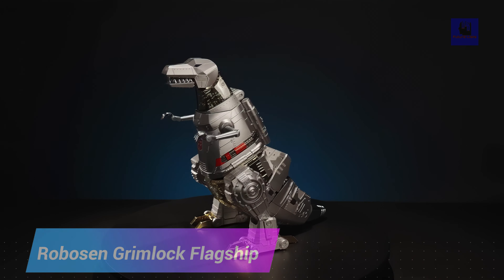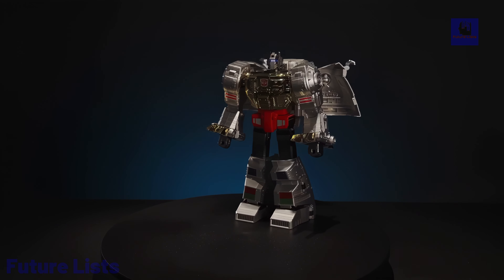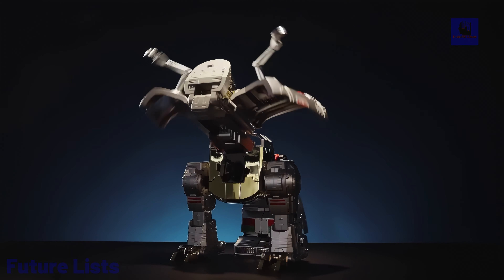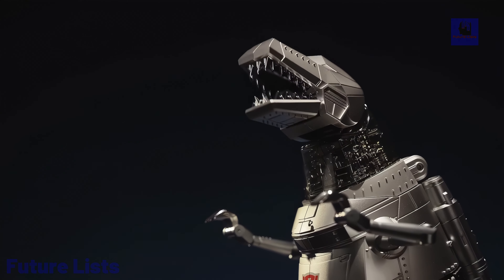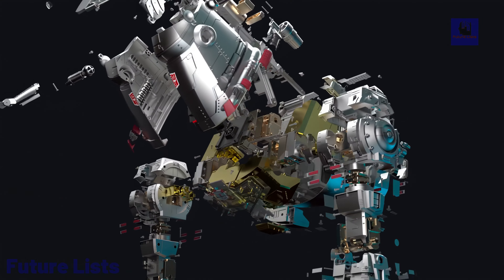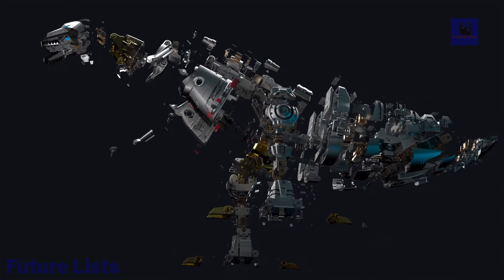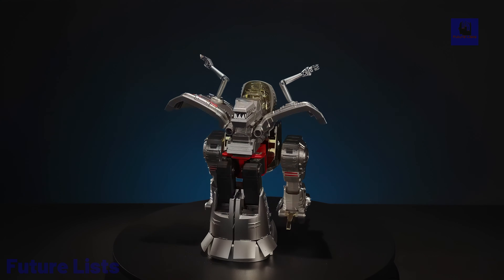The Robosyn Grimlock G1 flagship is a remarkable fusion of robotics and nostalgia, transforming between dyno mode and robot mode with incredible precision and detail. In robot mode, it stands at 15 inches, featuring 34 servo motors that enable lifelike movements. In dyno mode, it measures 15.4 inches, capturing the essence of the iconic Grimlock character.